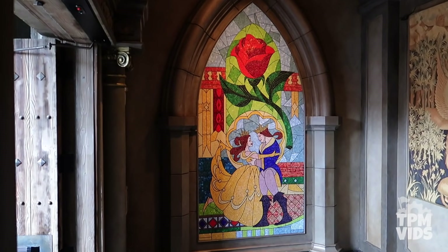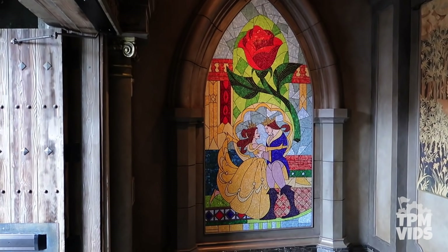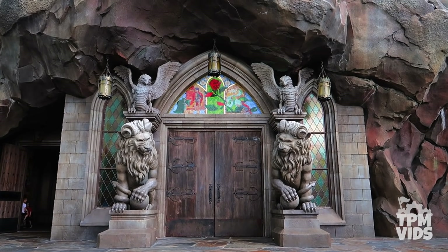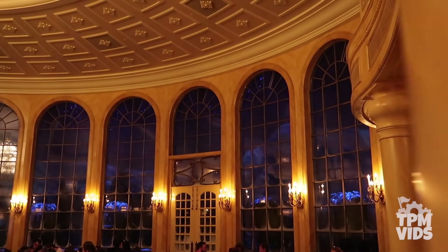There's a lot of Beauty and the Beast magic just beyond these stone walls, and if you're able to get a reservation to Be Our Guest, you don't want to miss this experience.